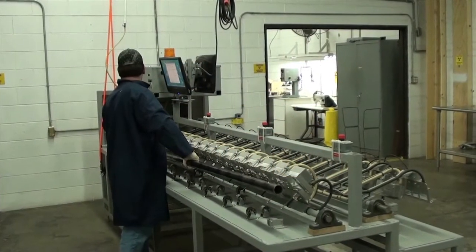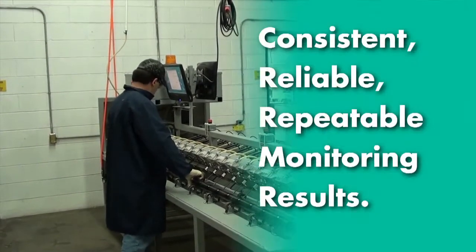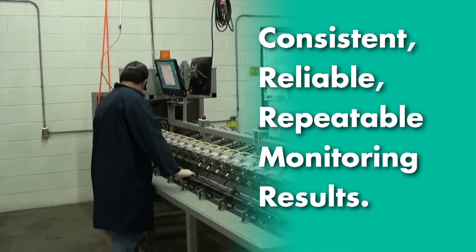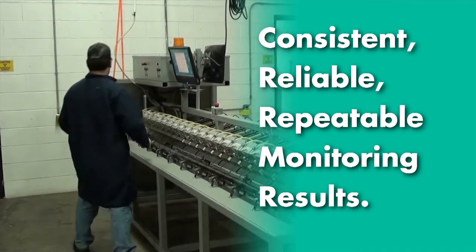Unitech designs, builds, and uses custom monitoring solutions to ensure customers get consistent, reliable, repeatable monitoring results. Our monitoring capabilities are considered to be the best in the industry.